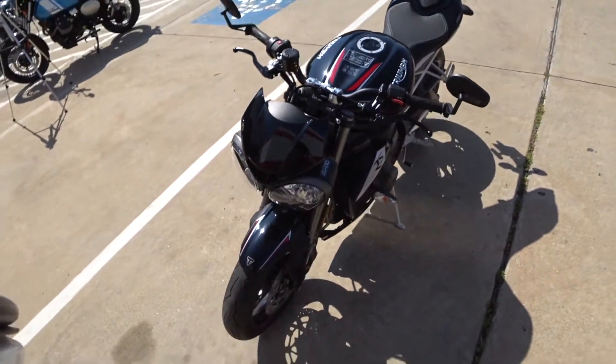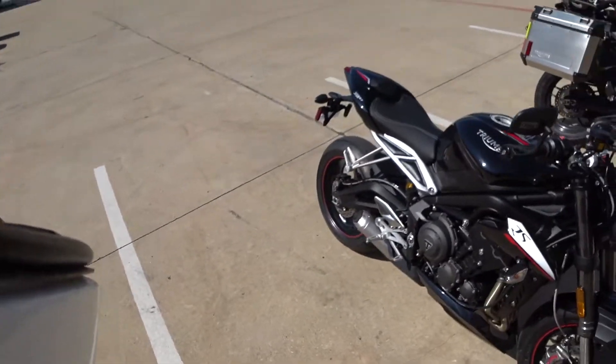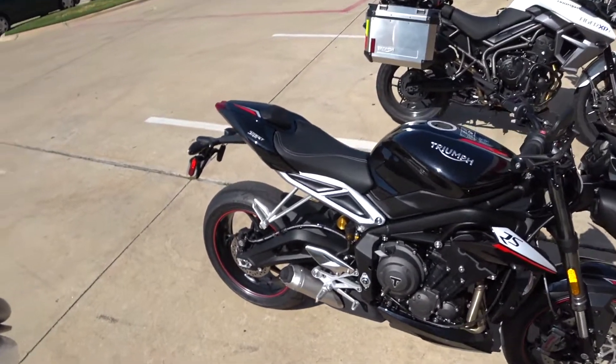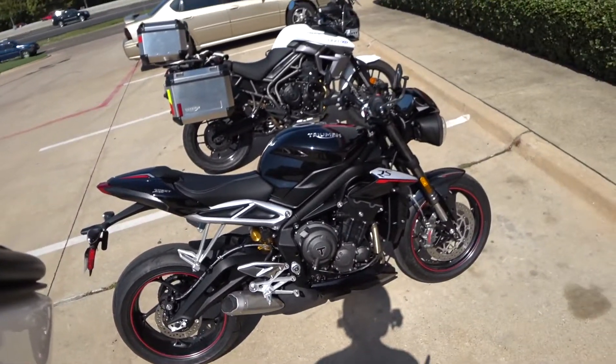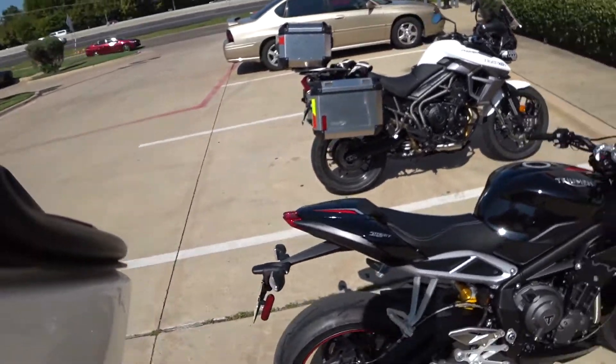Fully adjustable show suspension up front — upside down forks. I mean, if you're a fan of Triumph, if you're a fan of the Street Triple series, they really knocked it out of the park with the styling, the redesign. The swing arms are different — it's just a beautiful machine. I can't wait to get on this thing and go for a ride, but let's take a look at that screen first.